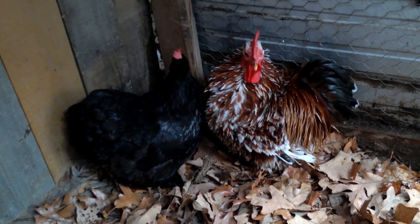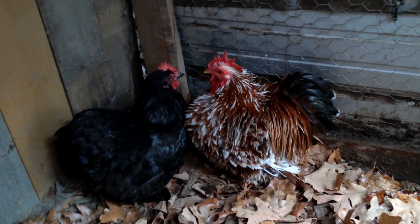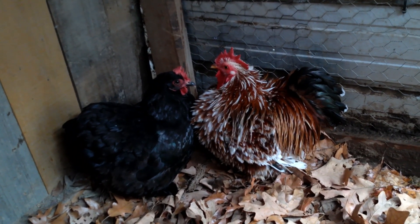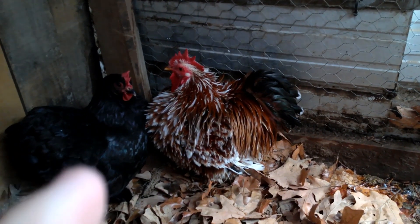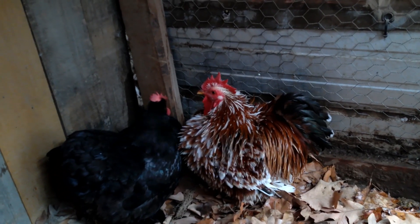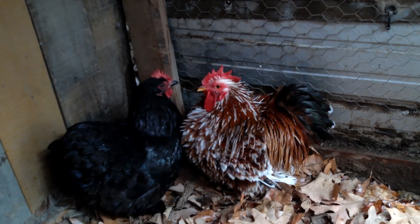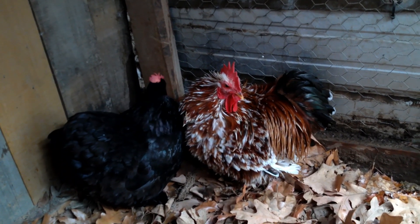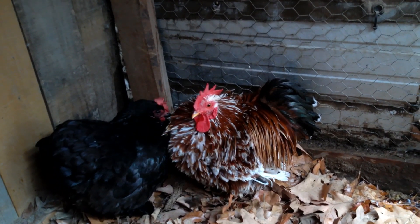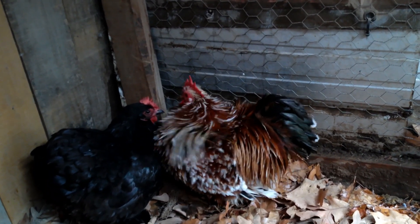These are our Bantam Cochins. They are frizzled and smooth. So Bantam Cochin is their breed — they are both pure Bantam Cochins. Our rooster is over here on the right side. He is considered to be a millifleur — some people call him calico — but millifleur refers to that coloring with the deeper reds, browns, whites, and black. He is a frizzle, so his breed is Bantam Cochin, his feather type is frizzle, and his color variety is millifleur.